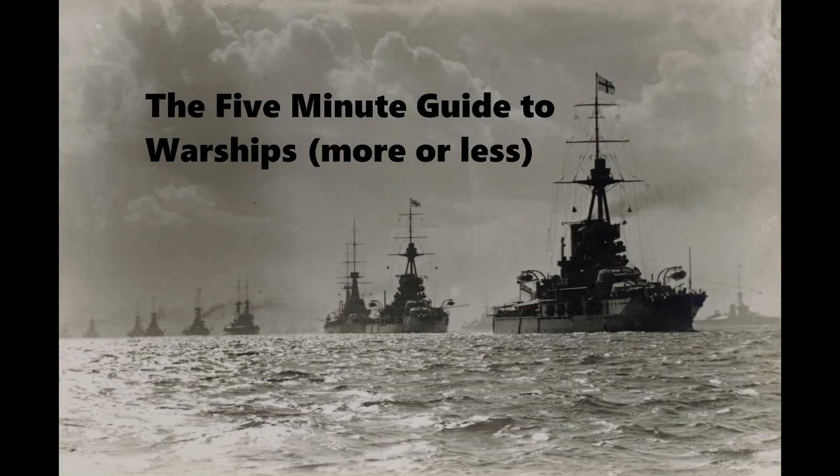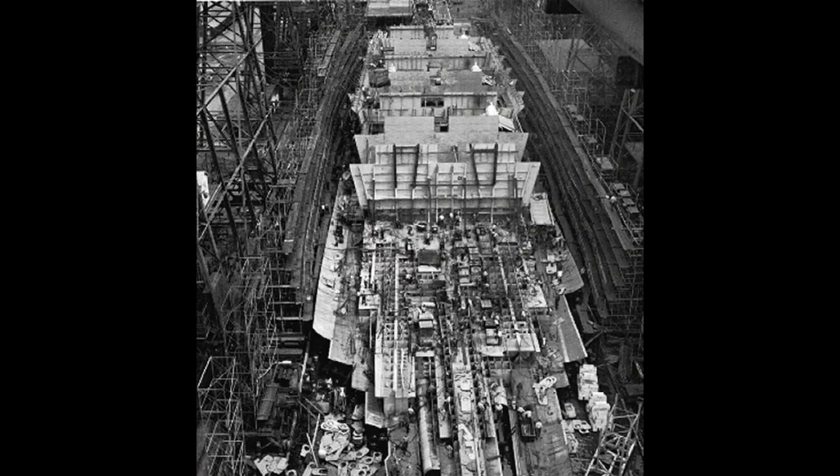This is the five-minute guide to the Iowa-class battleships of the United States Navy. We're on to the individual battleships of the class. The Iowa was obviously the lead battleship of the class, ordered in July 1939, laid down almost a year later in June 1940.